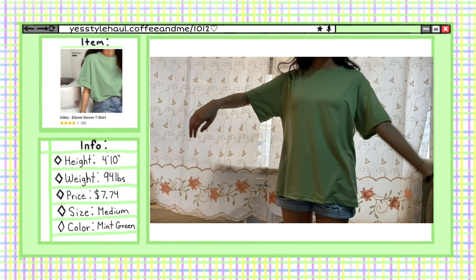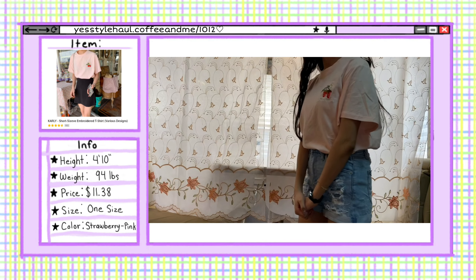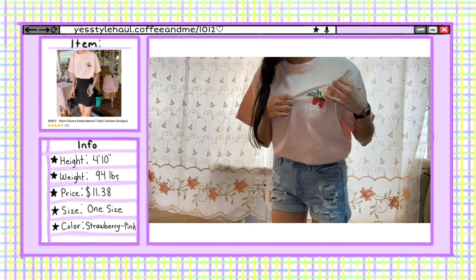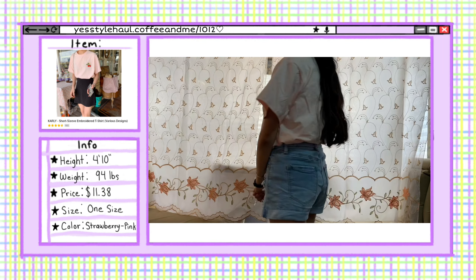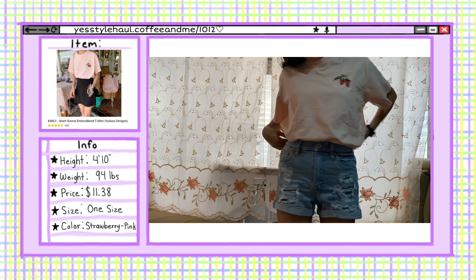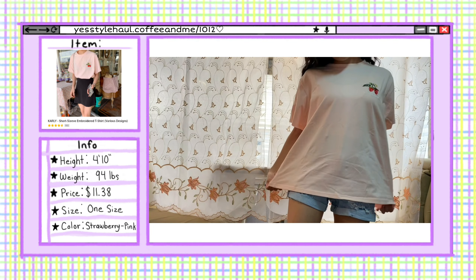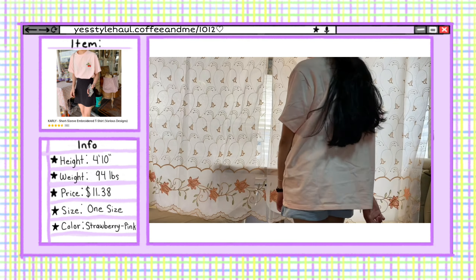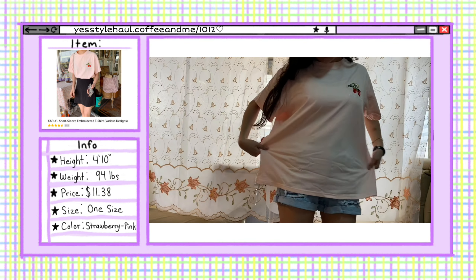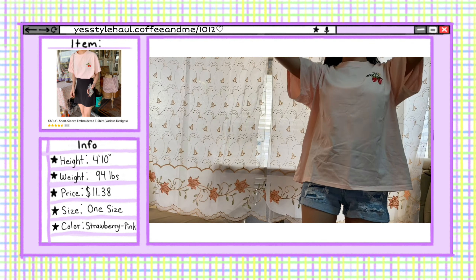Next we have a short sleeve t-shirt. I got it in the color strawberry pink. As you can see, it has embroidered strawberries on it. I really like the color — it's a light pink. It's very comfortable, and it's quite long on me, but I like it that way. I actually prefer to tuck in my shirt.